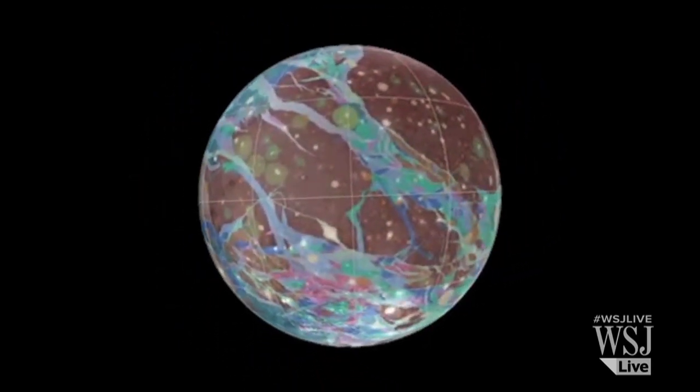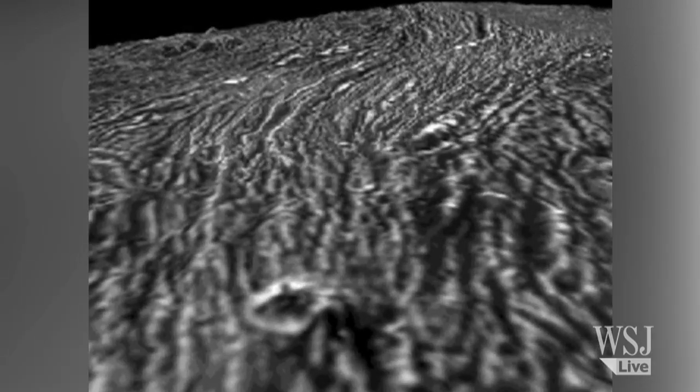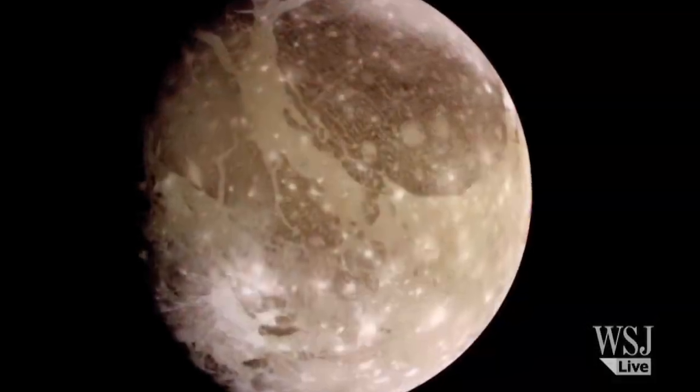In 2002, NASA's Galileo spacecraft took snapshot measurements of the moon's magnetic fields, but its observations were too brief to confirm liquid water.